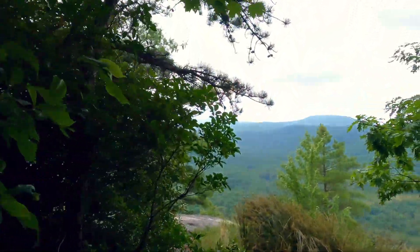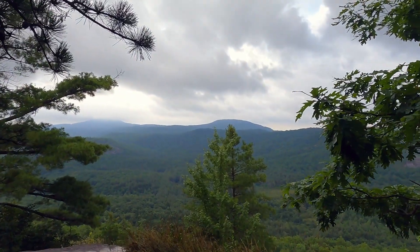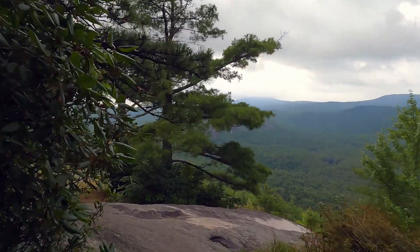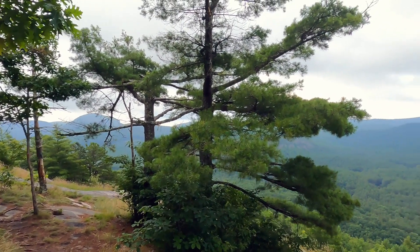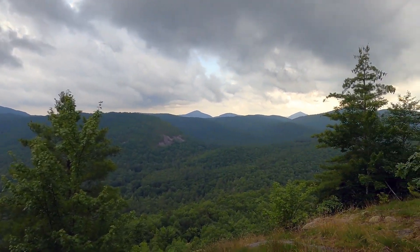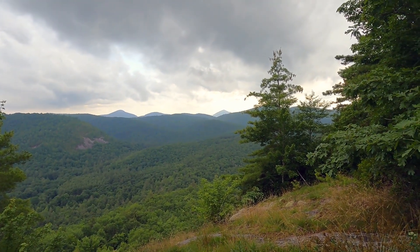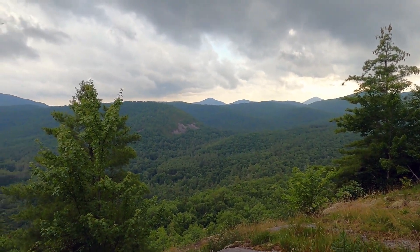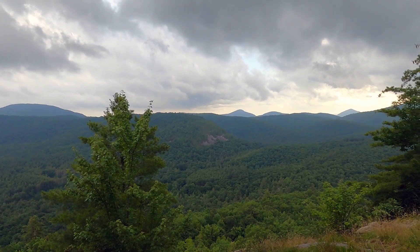Oh hell yeah! Wow... wow. Atmospheric clouds. I believe that is Big Green Mountain.